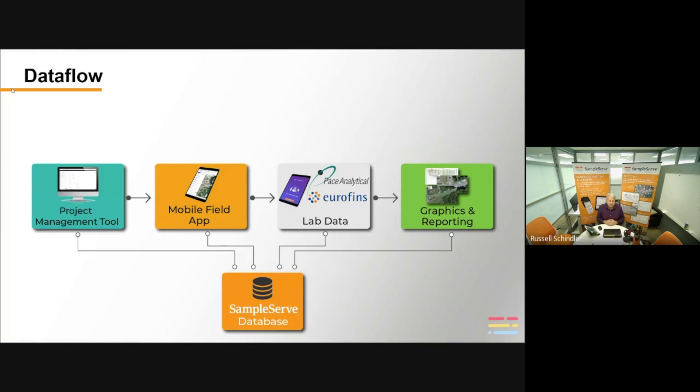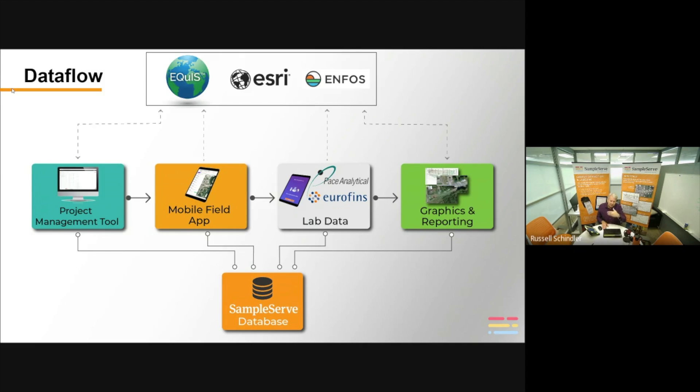Here's a second schematic of the data flow through the platform. The project management tool pushes the scope of work to the mobile field app. You collect the data, it pushes to the lab app, the lab runs the analysis and pushes the data back, and then you can generate all the common graphics — all connected to a central SampleServe database.